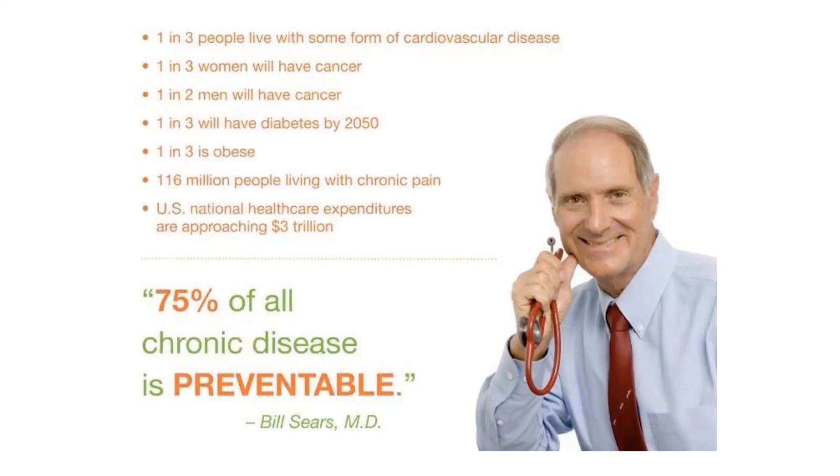The reason we are here is because of the very last thing Dr. Sears says — and this is where we can have hope. We're not going to spend tons of time on the negative. Where we can have hope is that 75% of all chronic disease is preventable. That is awesome news. We don't have to just wait to develop some sort of disease — we can take the bull by the horns and do something today to help prevent that.